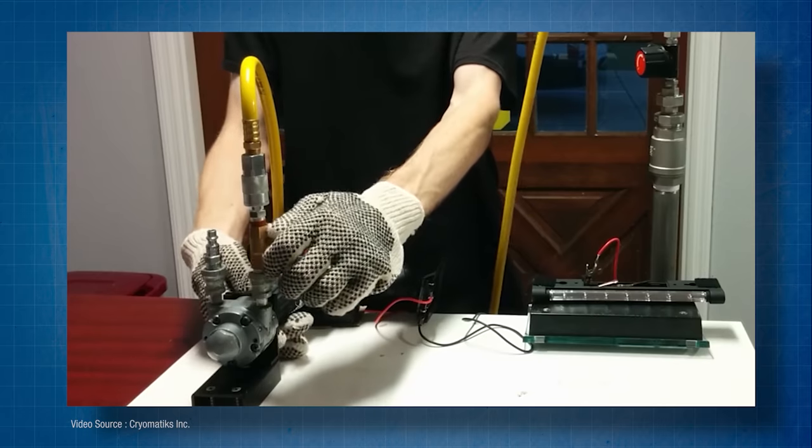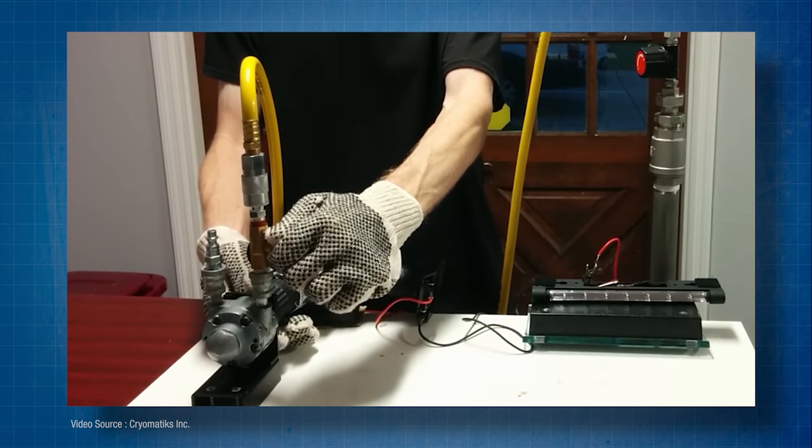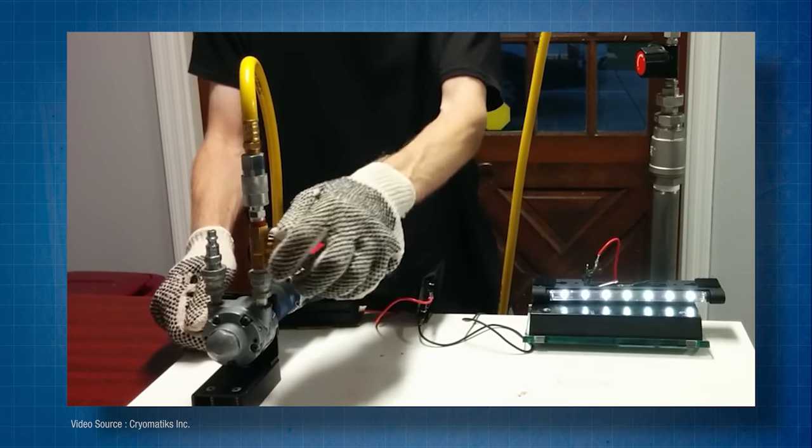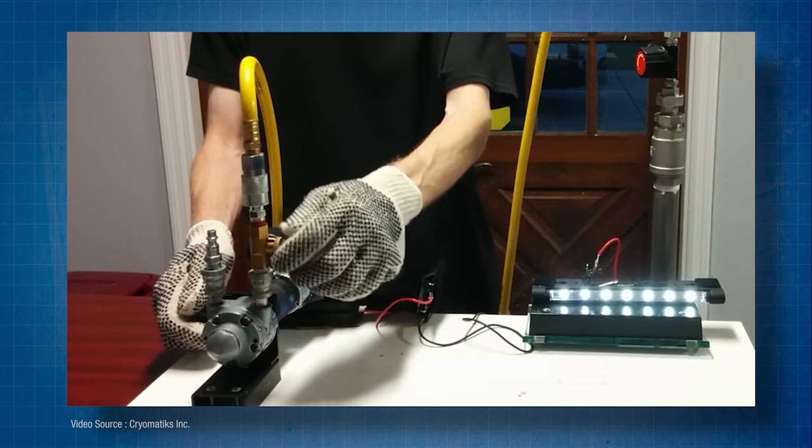Cryomatics don't actually do the cryogenic cooling of the air — they leave that to the industry incumbents. What they have created and patented is a high-speed liquid air or liquid nitrogen expander about the size of an electric drill, but with some very smart engineering that improves its efficiency up to levels similar to its much larger cousin. Potentially there are many applications for a device like this, but Cryomatics are primarily focused on the benefits of employing it as a range extender to electric commercial vehicles, particularly urban delivery vehicles.